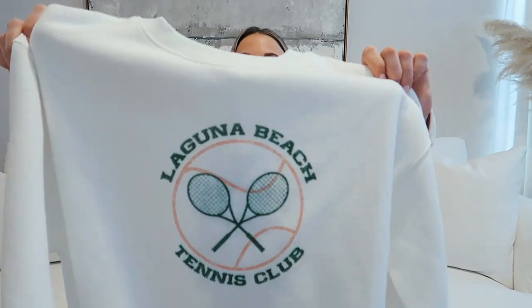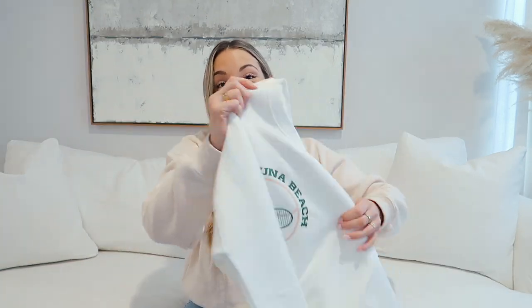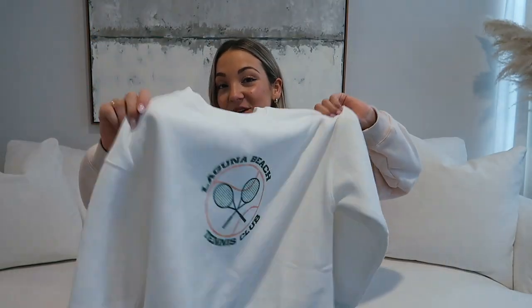Next, this sweatshirt I've also been eyeing — it just says 'Laguna Beach Tennis Club.' I like how simple it is. I'm really into the light colored crew necks — a beige one, a white one. I'm obsessed with this look. If you guys know me, you know I'm such a comfy crew neck sweatshirt gal. Comment down below: are you a hoodie gal or a crew neck sweatshirt gal? I've always liked crew necks better.